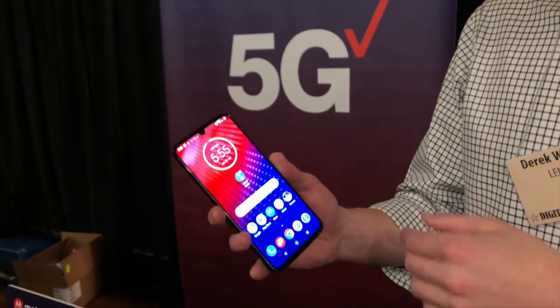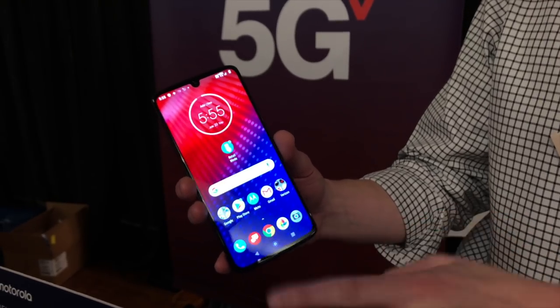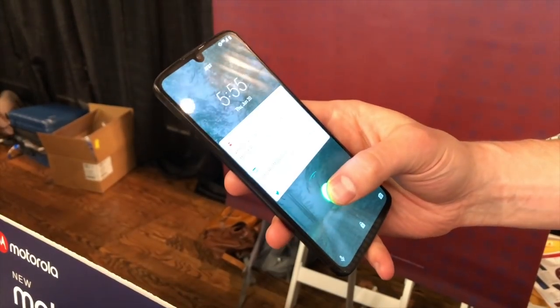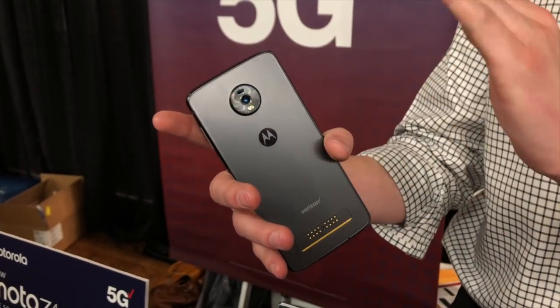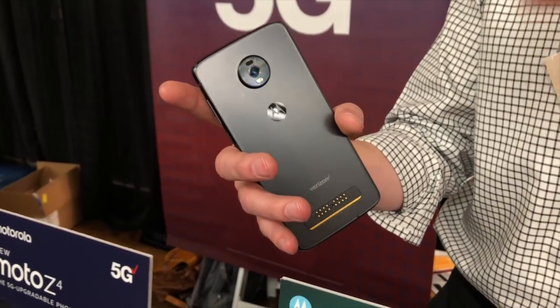Speaking of Android phones, we saw a couple of affordable options. The first is from Motorola — they had their new Moto Z4 on display. It has a Snapdragon 675 processor with Android 9, an OLED display at 1080 by 2340, and an integrated fingerprint reader in the screen. It's got a 48 megapixel camera on the back and a 25 megapixel camera on the front. It costs $499, is unlocked, and works across every carrier in the U.S. Not the fastest processor, but you don't always need the fastest to have a good mobile experience.